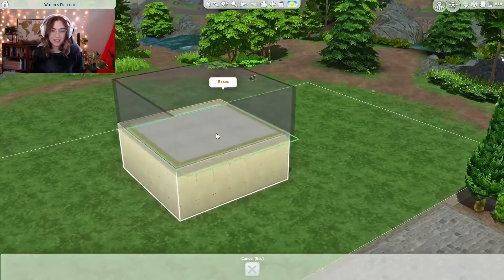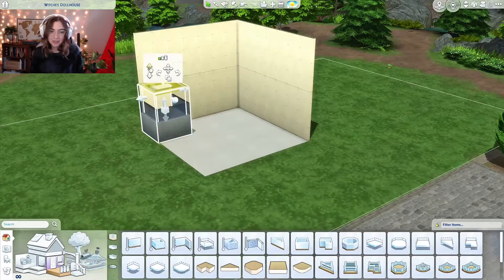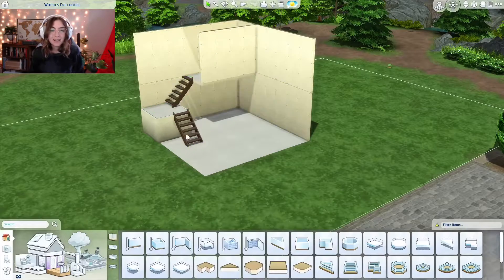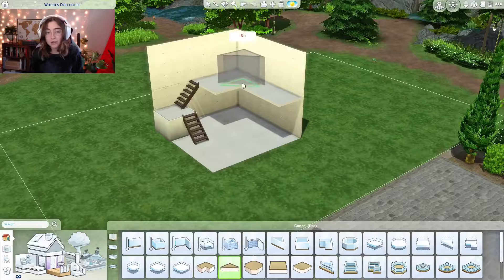Hey there, welcome back to my channel. Today's video is a dollhouse. I've been wanting to do one of these builds for a while now. I thought it'd be really cute and it gives me a chance to really focus on interior decorating.